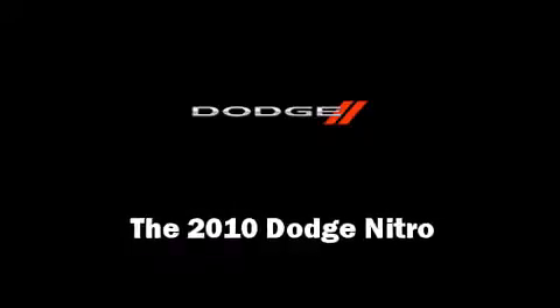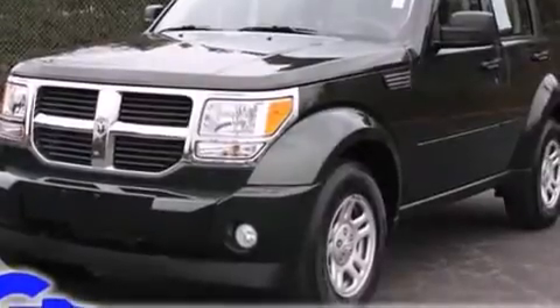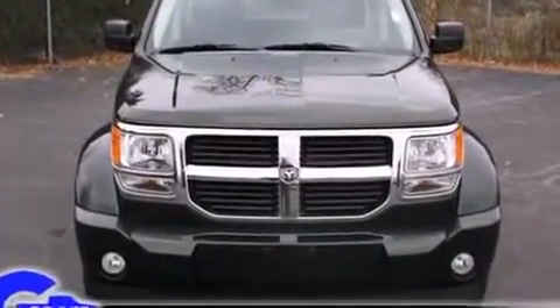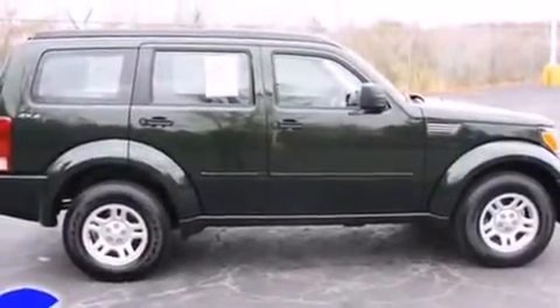You're going to love the 2010 Dodge Nitro. A 3.7-liter V6 engine pairs with a sophisticated four-speed automatic transmission, providing a smooth and predictable driving experience. Four-wheel drive allows you to go places you've only imagined.